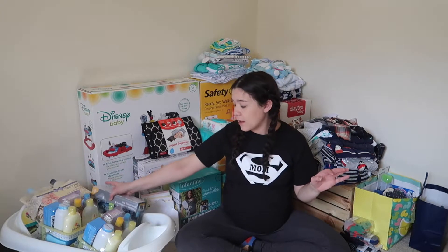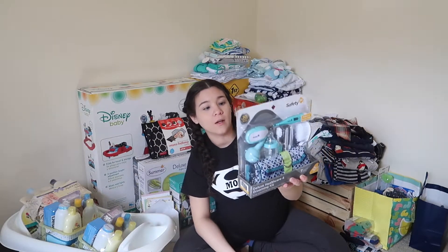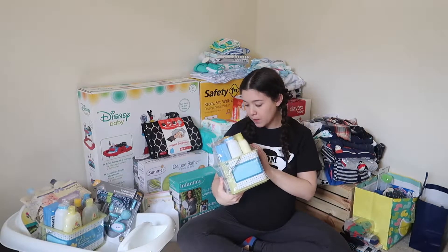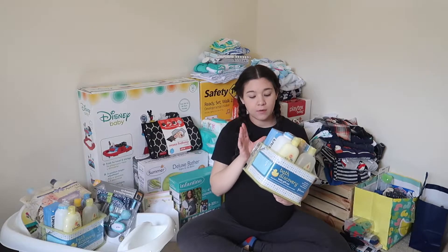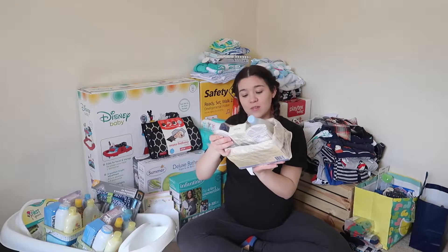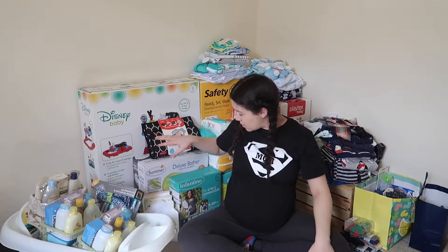Some things that have to do with toiletries and stuff like that — I got this Safety First Deluxe Healthcare and Grooming Kit, which comes with a lot of cute little things. I also got two of these bath gift sets, which come with shampoo, body wash, lotion, baby powder, Q-tips, and diaper rash cream. And I got an Essential Daily Care Baby and Mommy set with lotions and body wash, which is pretty good too.